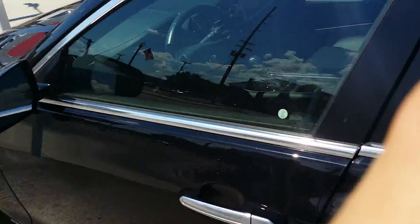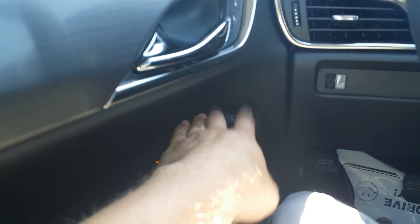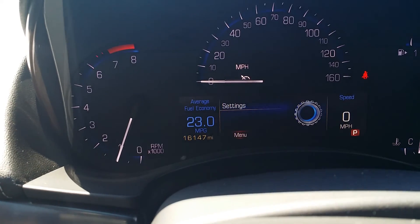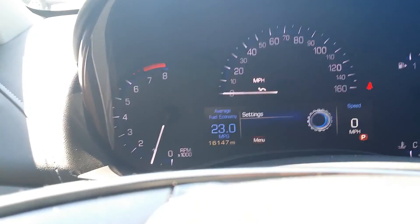Let's take a look at what's going on inside this 2013 Cadillac ATS — wow, it's beautiful in here. As you can see in the door, you've got your front and back windows and your side view mirrors. On the dash we have the mileage right there: 16,147 on this 2013 ATS.